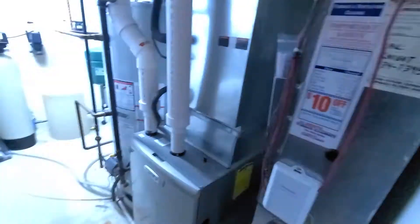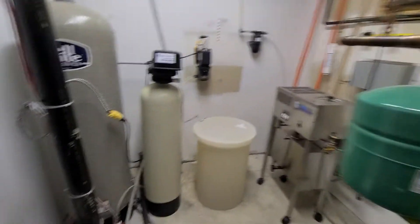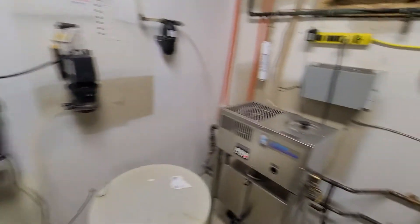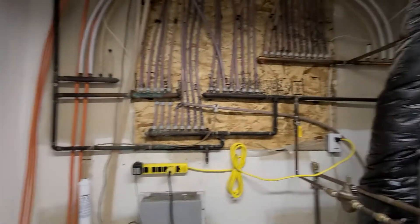This is our utility room. We've got our furnace, a nice big hot water heater, water softener, a distiller, and we've got our in-floor heating.